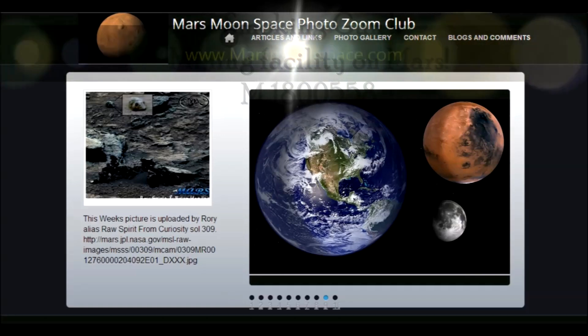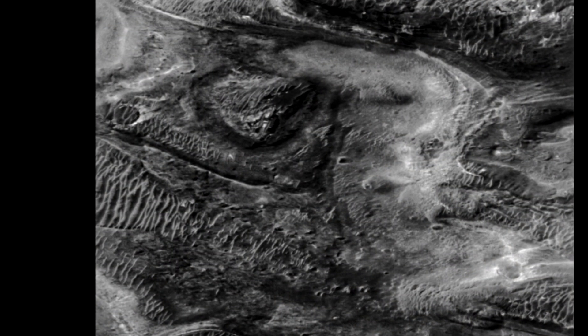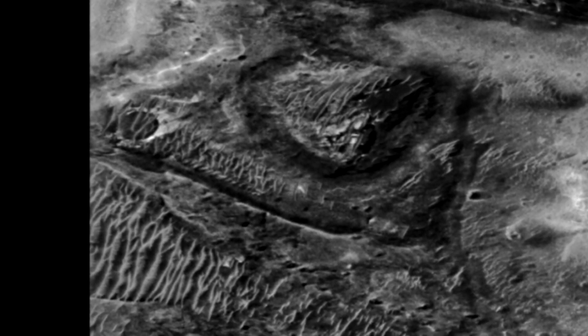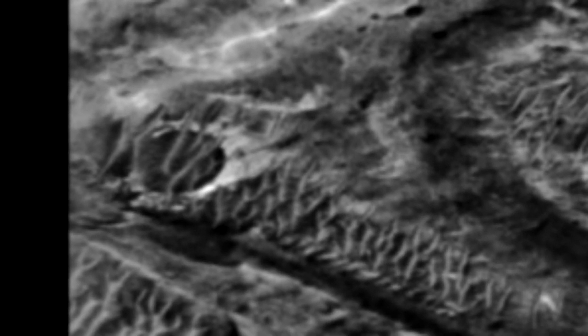Hi, this is Tamas from massmoonspace.com. Today we are looking at this little beauty, ladies and gentlemen — this is the smoking gun we've been waiting for, in my opinion: a mining facility. This is the original picture from the Mars Orbiter camera, and we are zooming in here.